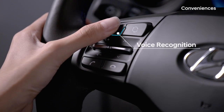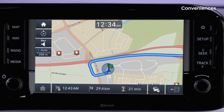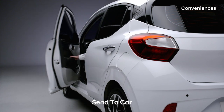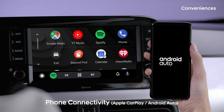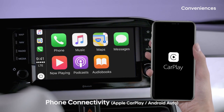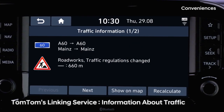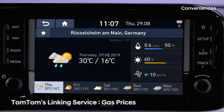You can control the navigation unit with your voice through the server-based voice recognition local search. And by using the send to car and phone mirroring features, you can link your smartphone and the display. Your smartphone's screen can be shown exactly on the 8-inch display. Thanks to live services, you can gain access to information about traffic, weather, local search, speed cameras, and parking and gas prices.